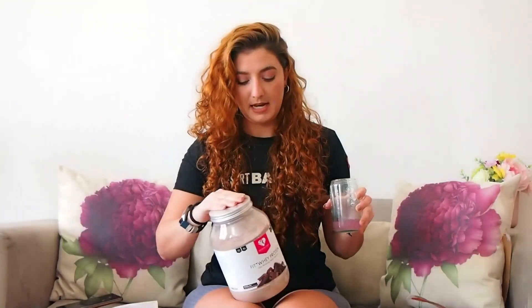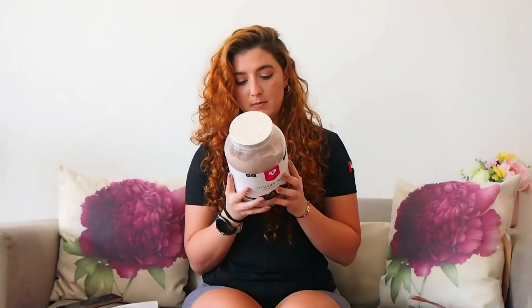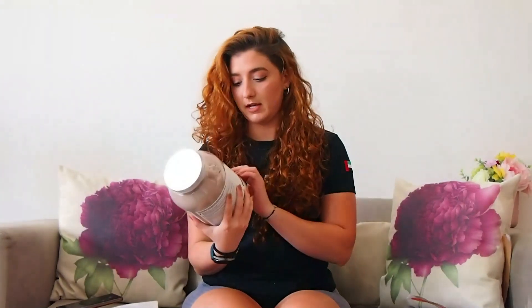I'm going to do another video about the whey protein. I'll do a taste test for it — I'll try it with milk and see if I can use it in baking. Let me take a quick sneak peek. Is it a blend or a whey isolate? Oh, it's just whey. Never mind.